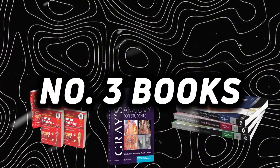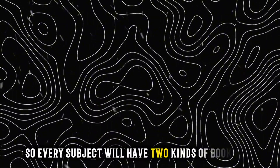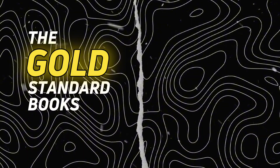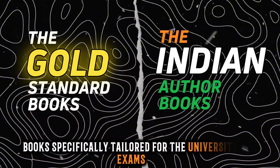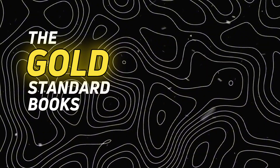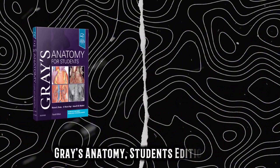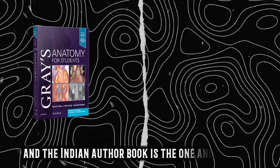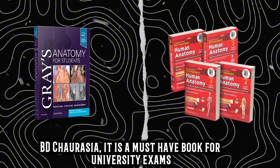Number 3: Books. The book suggestions are going to be subjective — I will share mine. Every subject will have 2 kinds of books: the gold standard books for gaining proper in-depth knowledge, and the Indian author books specifically tailored for university exams. For Anatomy, the gold standard is Grey's Anatomy student's edition, Southeast Asian edition. The Indian author book is BD Chaurasia — a must-have for university exams.